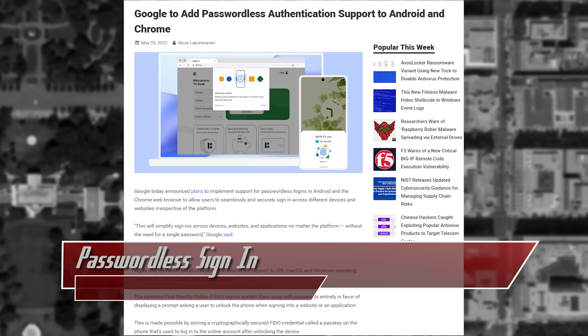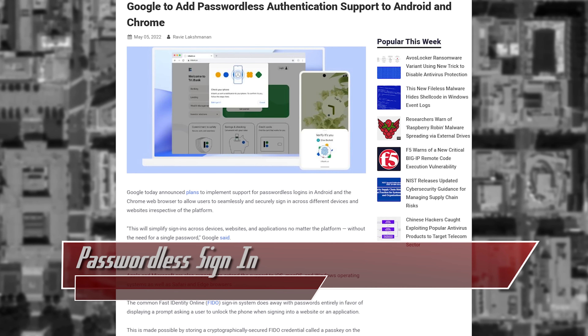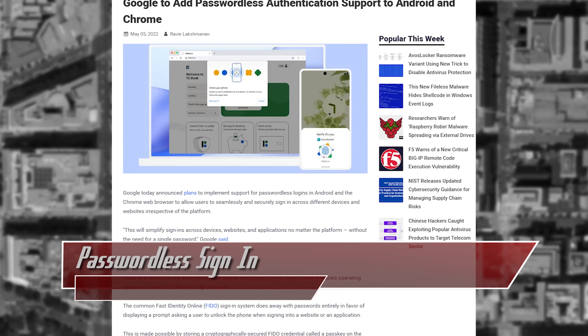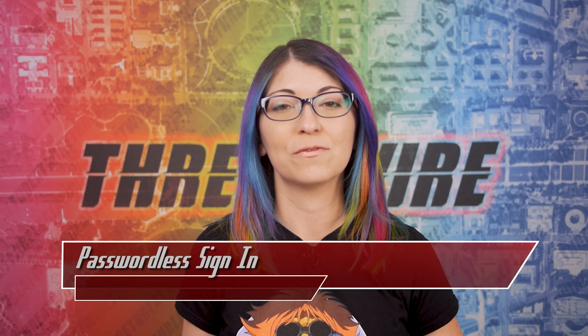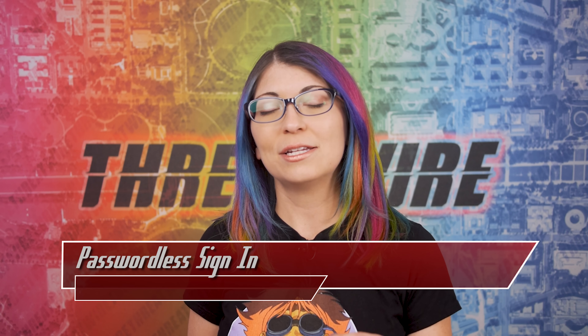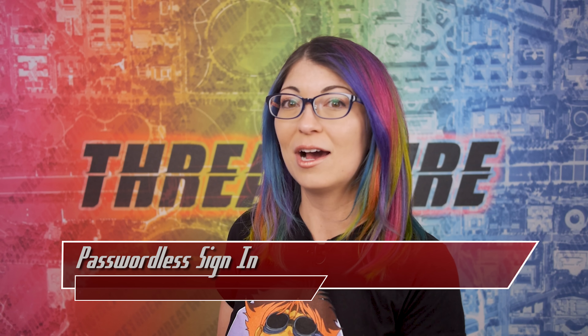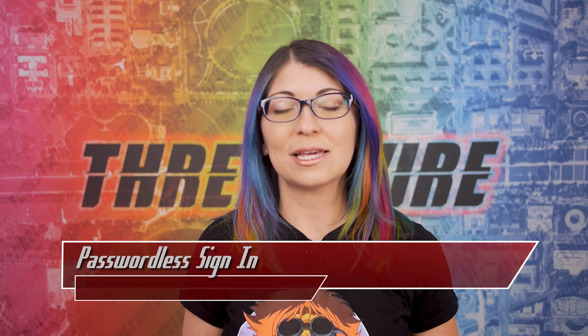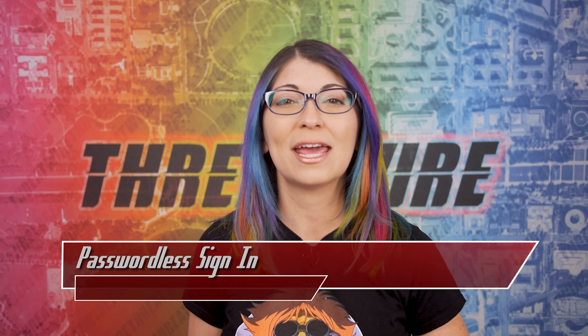You may be wondering what happens if your phone is stolen or lost. Your passkey can be synced to a new phone from a cloud backup. This can also allow for cross-platform compatibility. For example, Microsoft explained in their own blog post that you could sign into Google Chrome on a Windows PC by using a passkey on an iPhone. This also means that you would not have to re-enroll every single account you log into on every device.